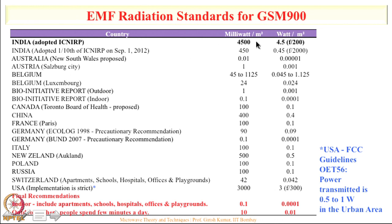However, if the original norm is only valid for 6 minutes per day, one-tenth of that is only valid for 60 minutes — just 1 hour per day. Whereas people living next to cell towers are exposed to radiation 24 hours a day. So India has really adopted a very high radiation level for 24-hour exposure.